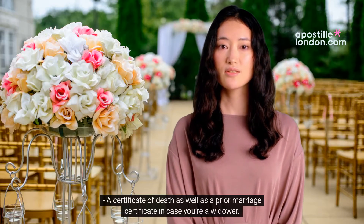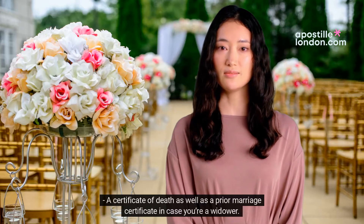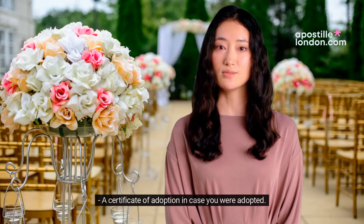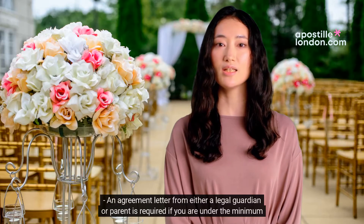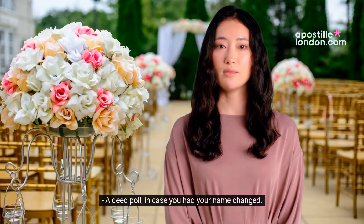A certificate of death as well as a prior marriage certificate in case you're a widower. A certificate of adoption in case you are adopted. An agreement letter from either a legal guardian or parent is required if you are under the minimum age. A deed poll in case you had your name changed.